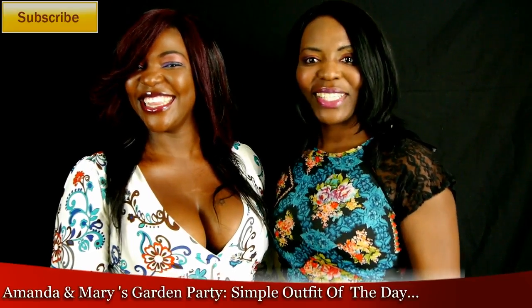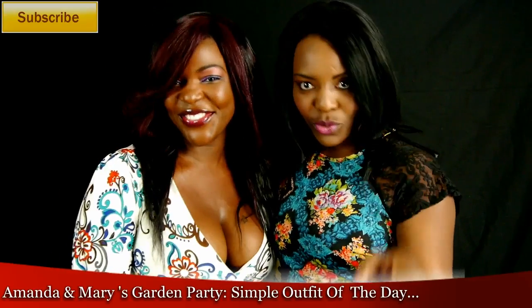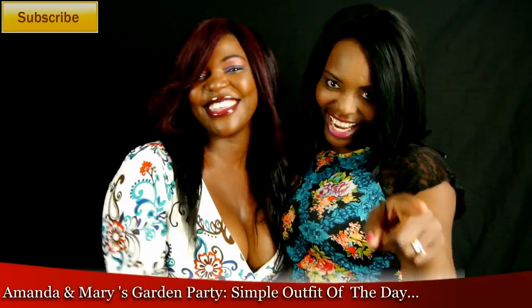This is my sister Amanda. Don't forget to go to our channel and subscribe — please do subscribe if you want more fashion. Stay tuned!